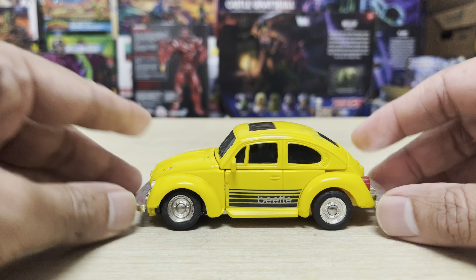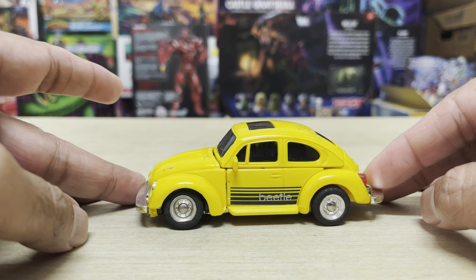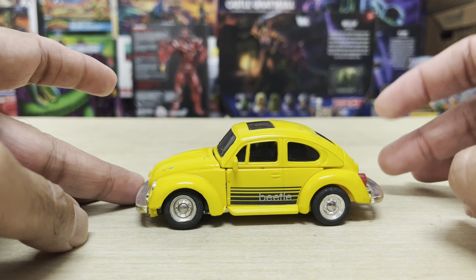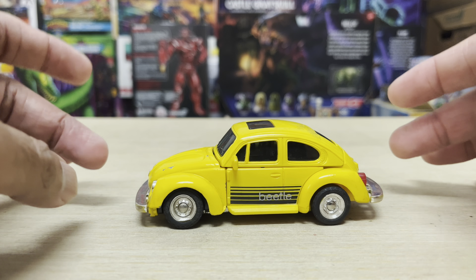Hey guys, Ken here from the RetroToy Escapades channel in Malaysia. On the channel today, I'm checking out more of the classic 1980s GoBots. From the 1984 Super GoBots series from Tonka Toys, here's the yellow Volkswagen Bug with a Bite.